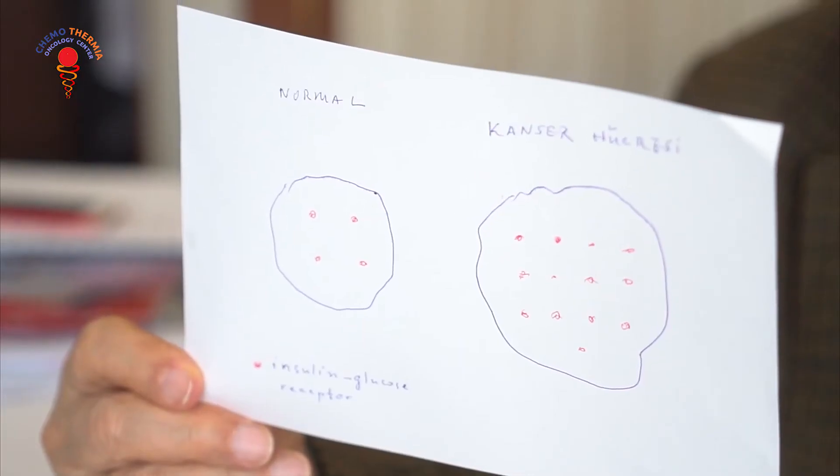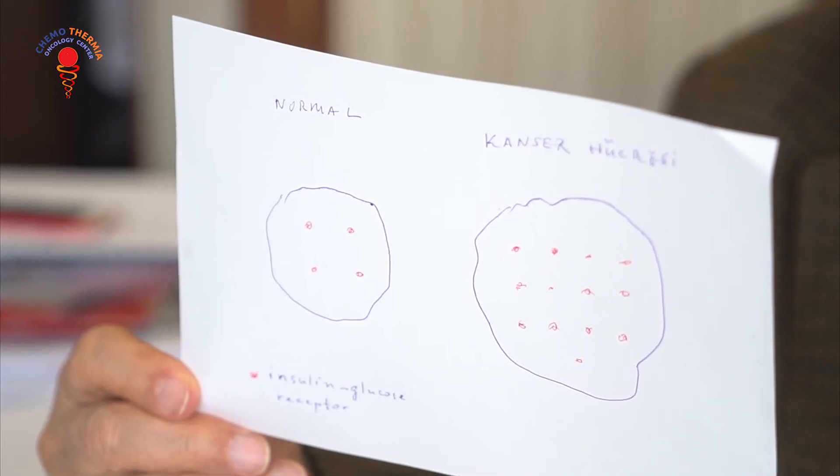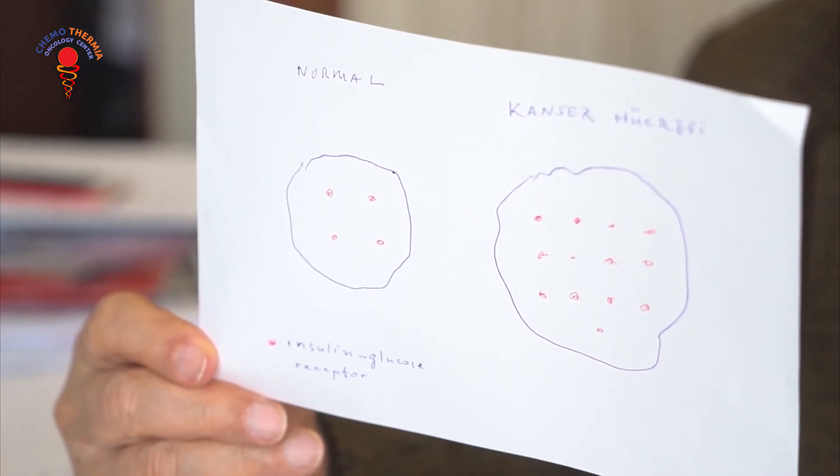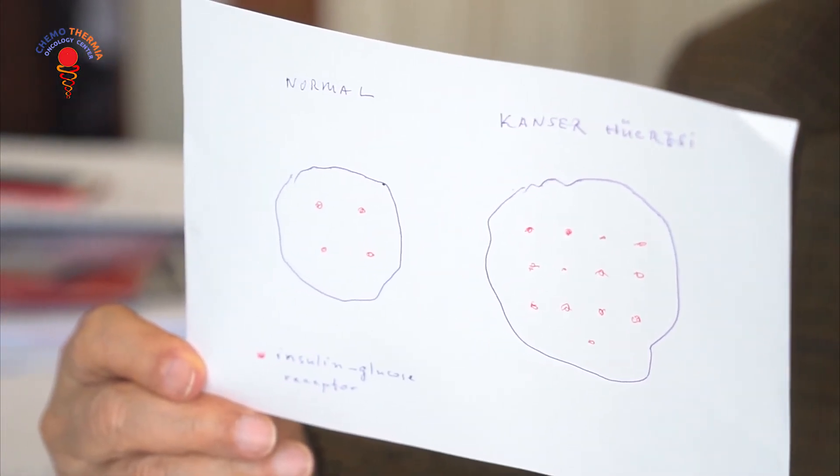When this was discovered, people started to think about ways of exploiting this particularity. In this picture, you can also see a normal cell and a cancer cell with their insulin-glucose receptors. Normal cells take a normal glucose amount and have a normal number of insulin-glucose receptors. But the cancer cell, because of its need for much glucose to enter the cell, is endowed with many, many more insulin-glucose receptors.